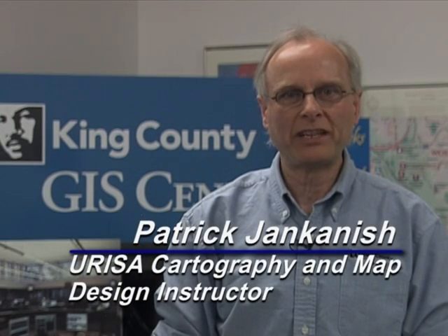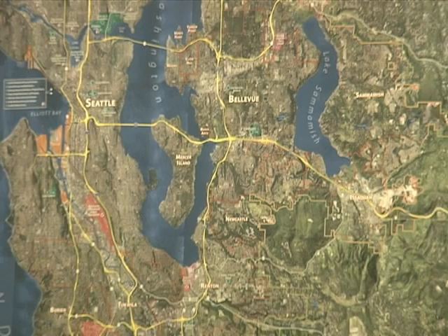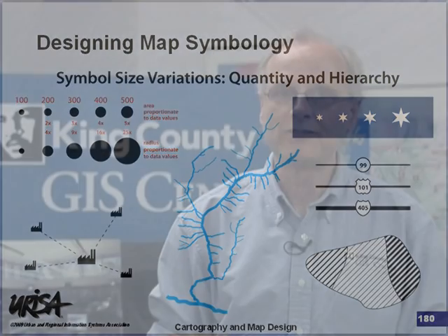I'm Patrick Jancanish, and I teach URISA's Cartography and Map Design class. This class was developed for URISA by a group of us here in King County GIS. An effective map portrays a place, delivers a message, or reveals a pattern with representational accuracy and visual clarity. How to make that happen is the subject of this workshop, which gives GIS practitioners the practical information and techniques needed to create effective, successful maps in any display medium.